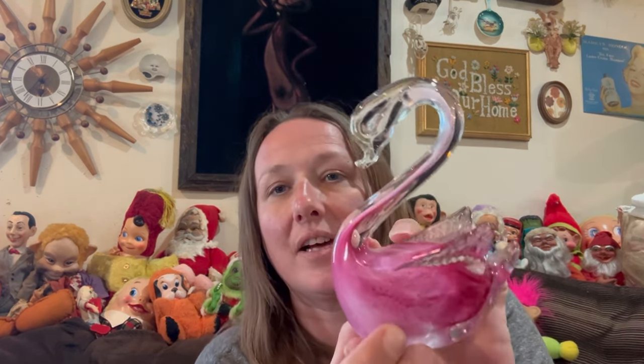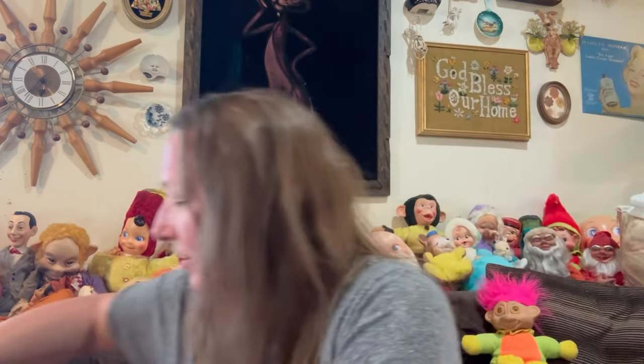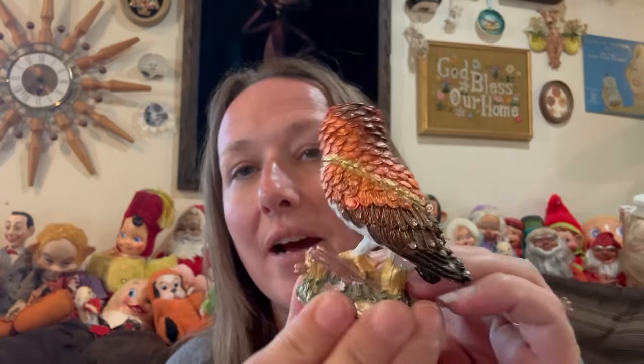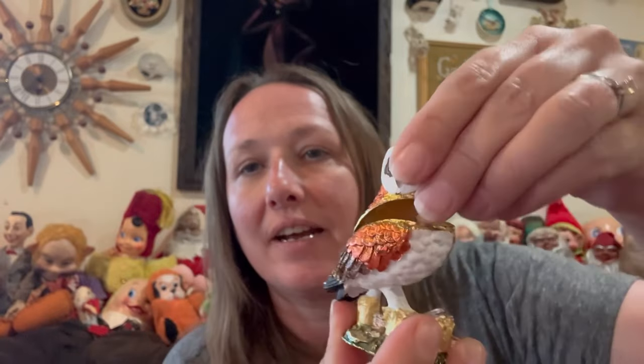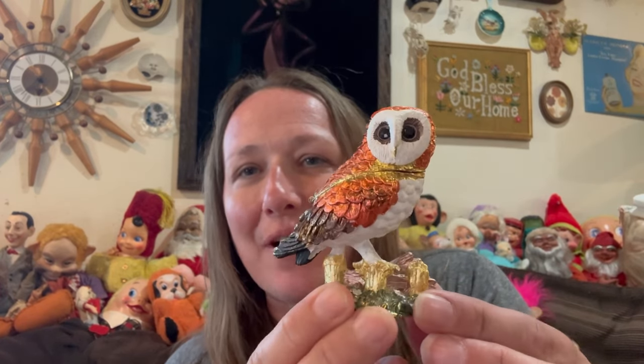Here is another glass swan — it's so pretty. And here's another one that is not glass — it's an enameled trinket box in the shape of an owl. Look at it, it's blinged out, so pretty. Its eyes are even fun. I love these enameled trinket boxes — those are so fun.